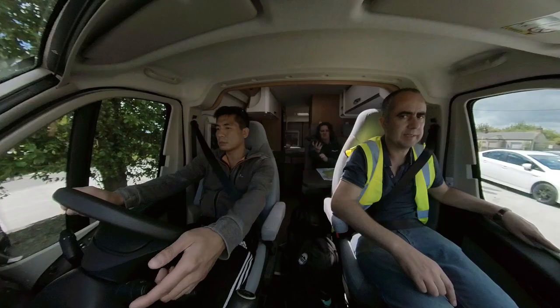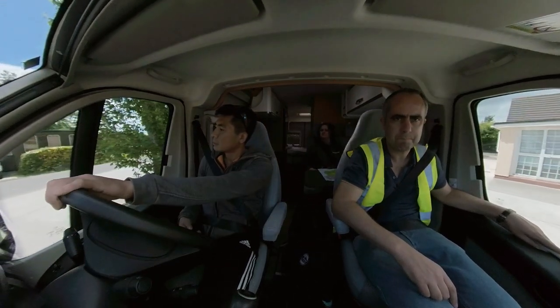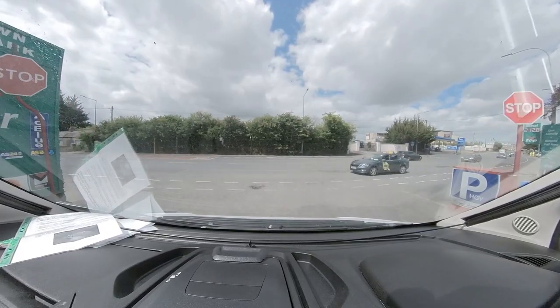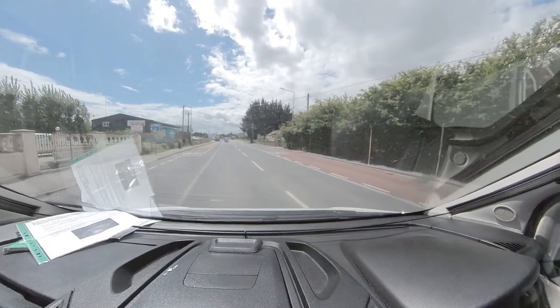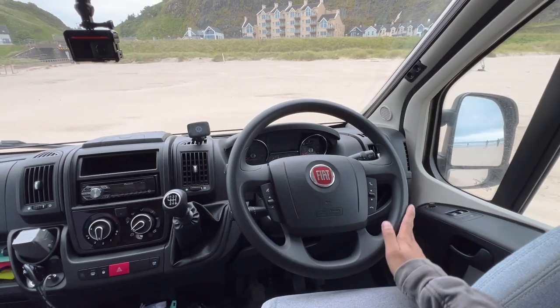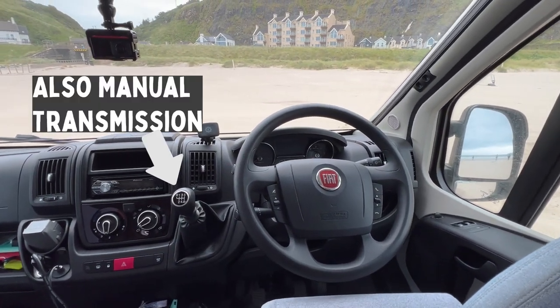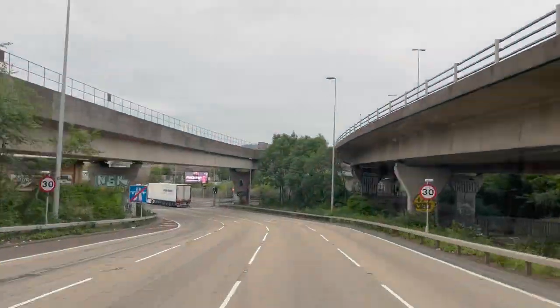They showed us how to operate all the different systems in the van and took us on a test drive to make sure we were okay getting used to the roads and driving conditions. Since we're from Canada, we're used to driving on the right side of the road with the steering wheel on the left side of the vehicle. In Ireland and pretty much everywhere else in Europe, it's the exact opposite — the steering wheel is on the right and you drive on the left side of the road. This did take some getting used to. You kind of have to retrain some of your muscle memory, but you get used to it, trust me.